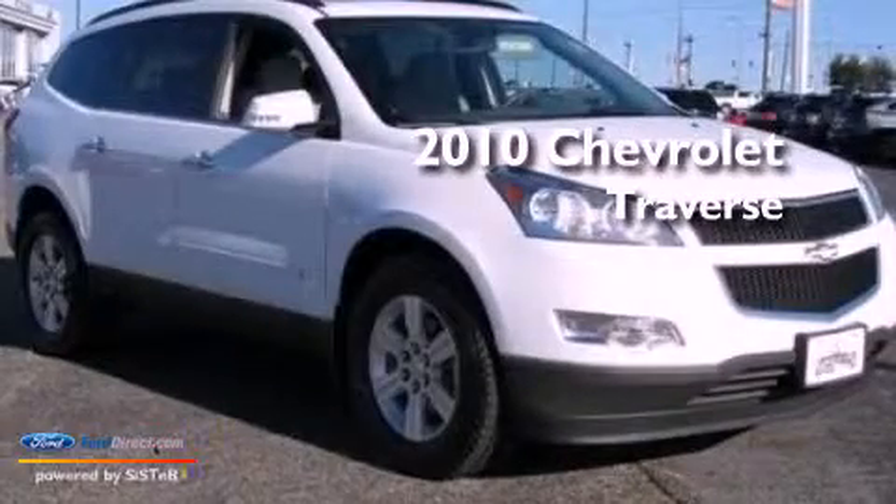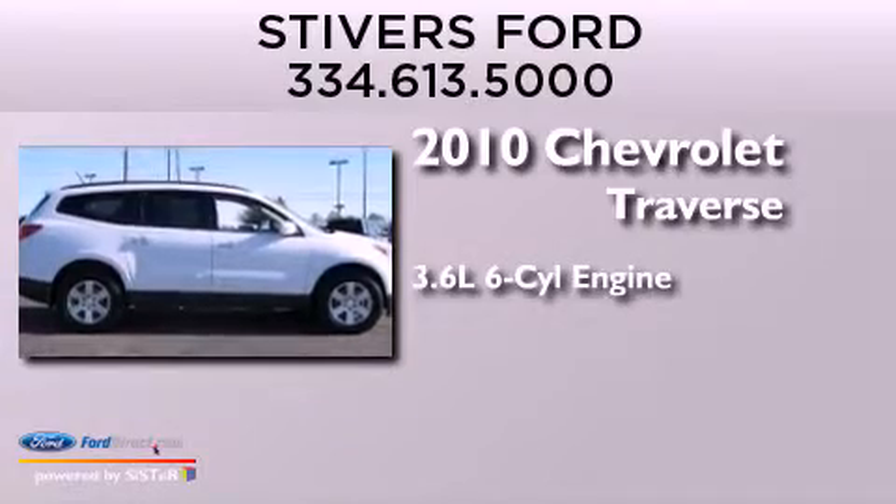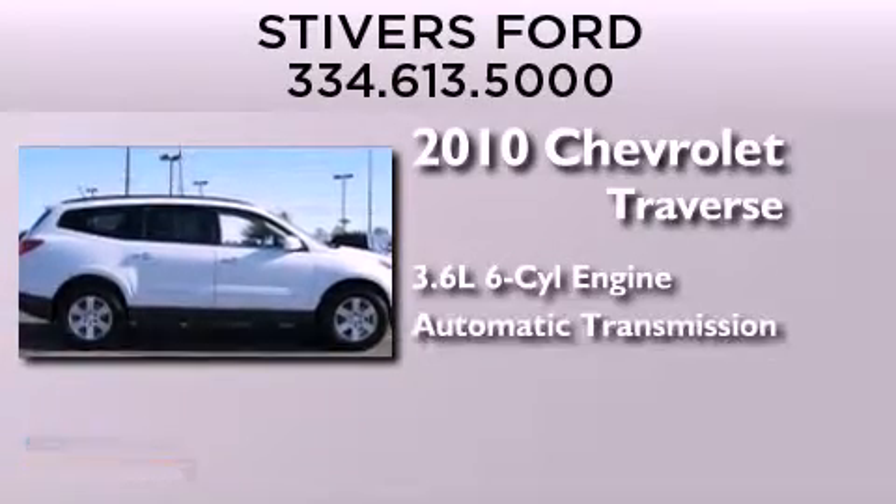This is a 2010 Chevrolet Traverse. It has a 3.6 liter 6-cylinder engine and an automatic transmission.